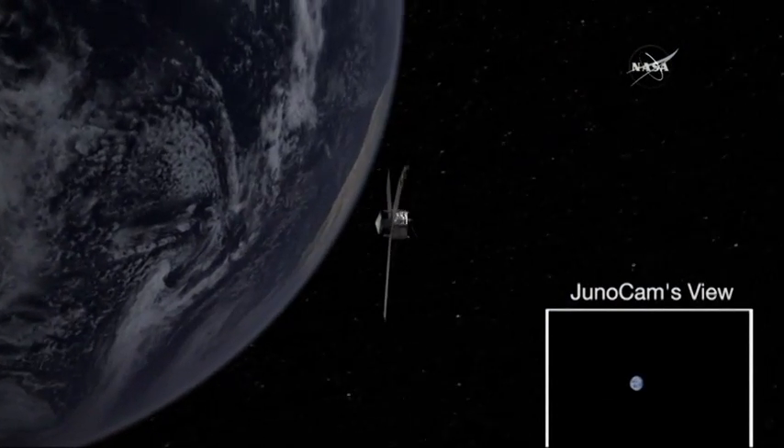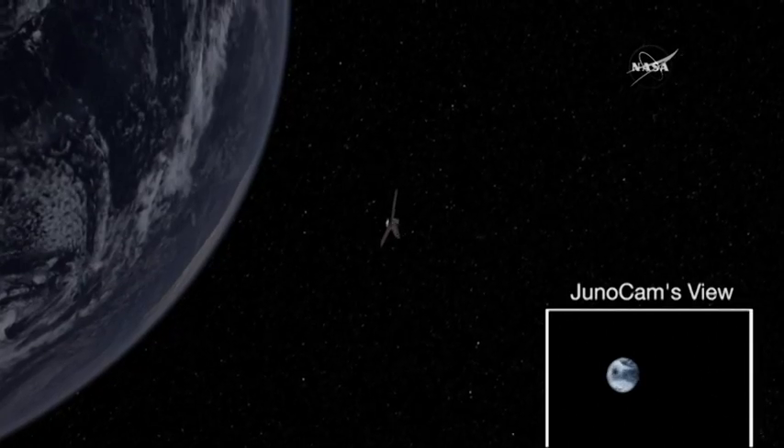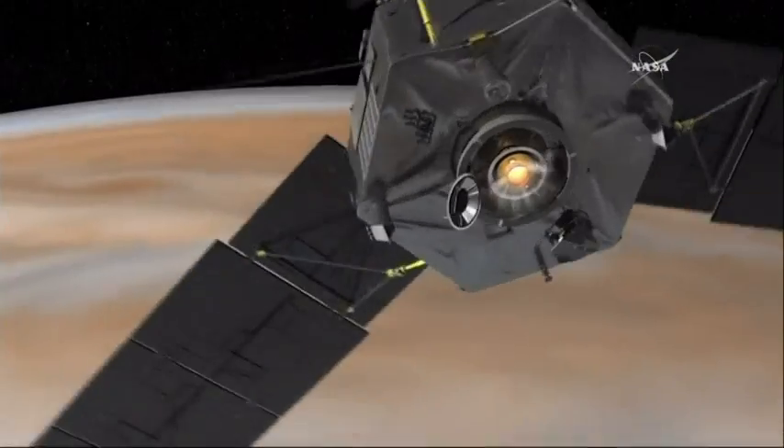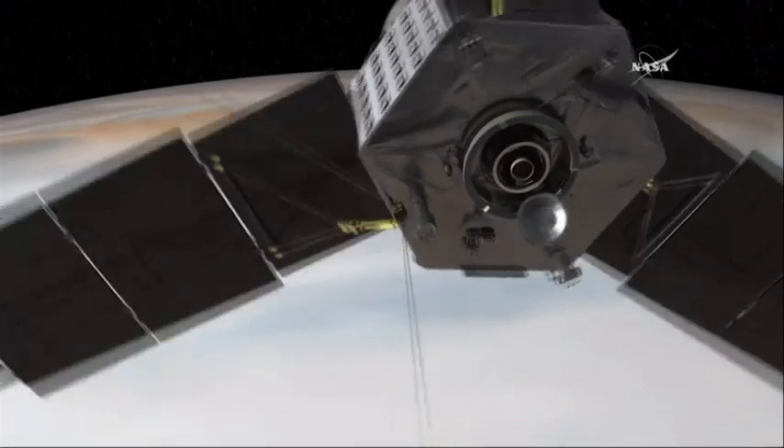What Juno's about is looking beneath that surface. We've got to go down and look at what's inside, see how it's built, how deep do these features go, learn about its real secrets. That's what Juno's about.